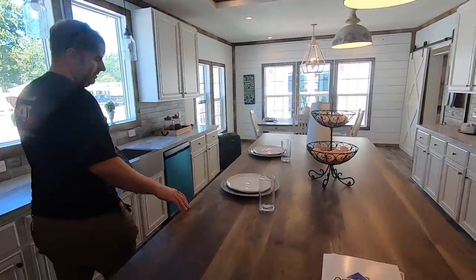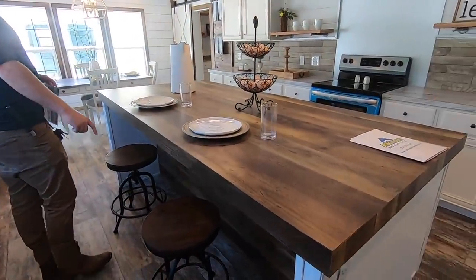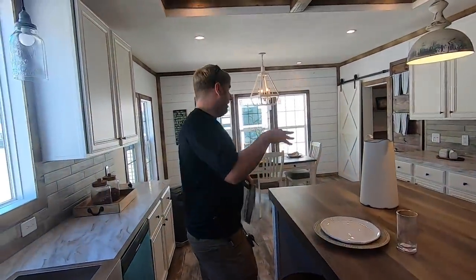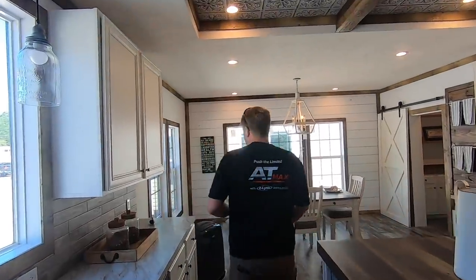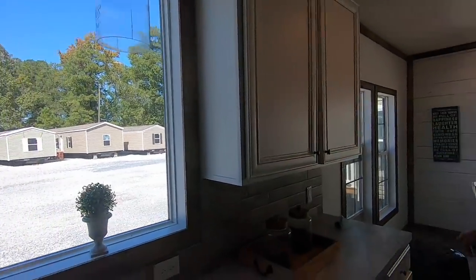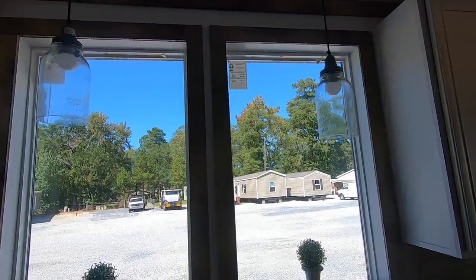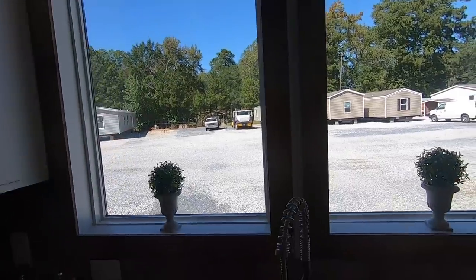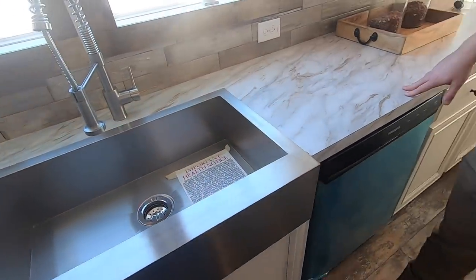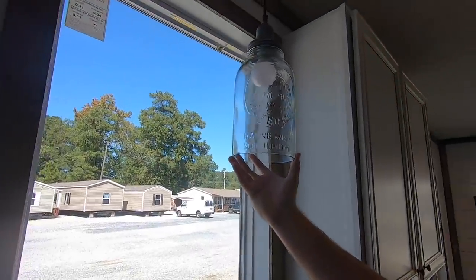They've got two stools staged here, but you could easily fit three or four. That's one thing Atkinson Homes does really well — they do a great job staging homes, giving you a good idea of how livable the area actually would be. This home has two huge bay windows directly over top of the large single basin farmhouse style sink. You could see yourself doing dishes looking out over a lake or pasture — it just gives you a really peaceful feel. The light fixtures are mason jars or milk jars — that's cool.